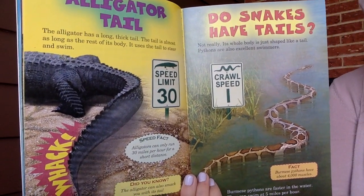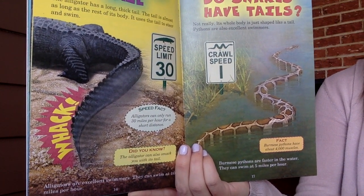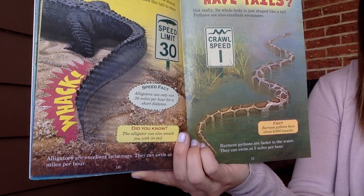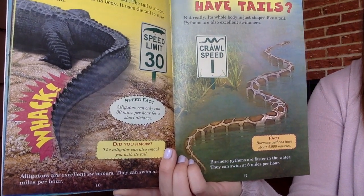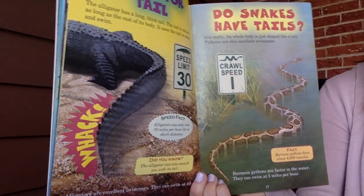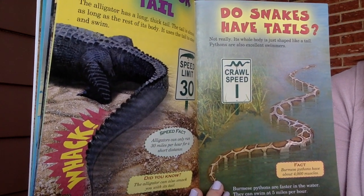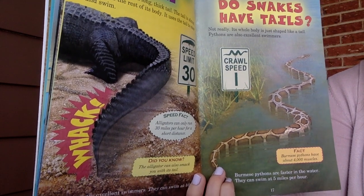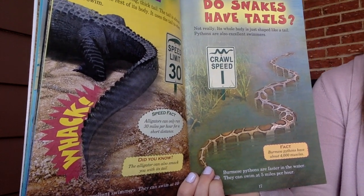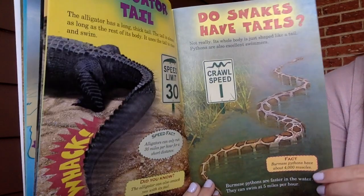The alligator has a long, thick tail — almost as long as the rest of its body. It uses the tail to steer and swim. Alligators can only run 30 miles per hour for a short distance, and they can also smack you with their tail. Alligators are excellent swimmers at 10 miles per hour. Pythons are also excellent swimmers — Burmese pythons are faster in the water at 5 miles per hour, though their crawl speed is only 1 mile per hour. Burmese pythons have about 4,000 muscles.